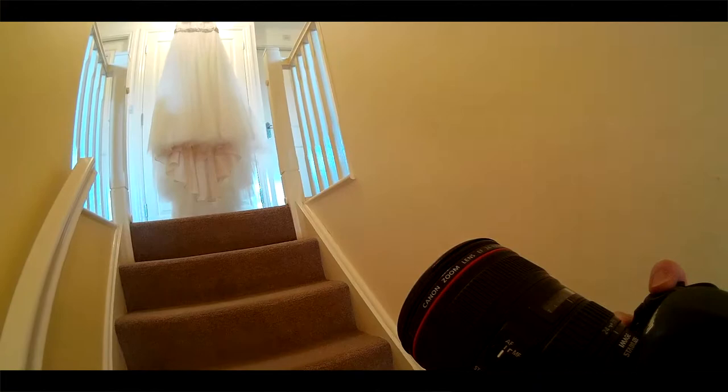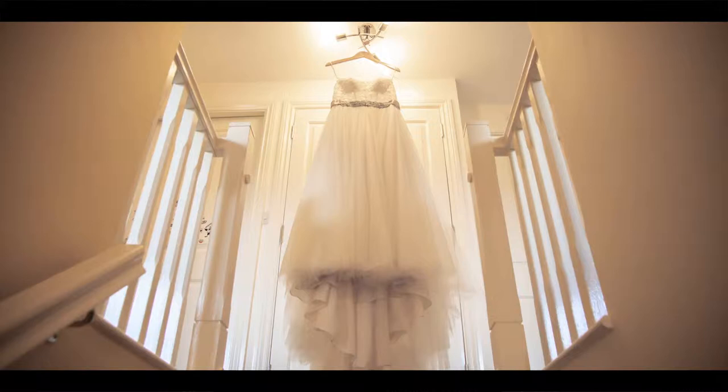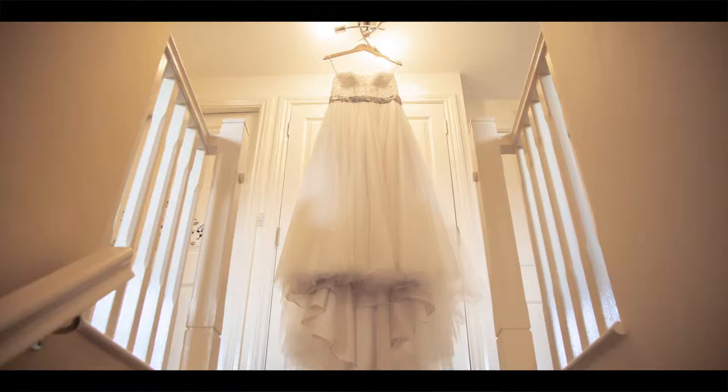Like many UK photographers know, most of the bridal preparation can happen at a friend's house or the bridal house. The problem with that is that you've got very little space to work with. UK houses are small and you need a lot of space, especially behind the subject you're photographing — you want clean walls and you're not going to get that in a house.